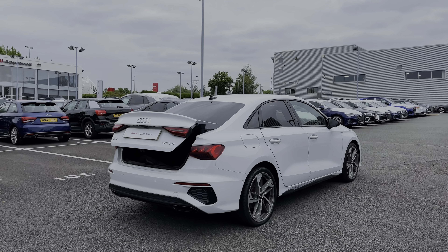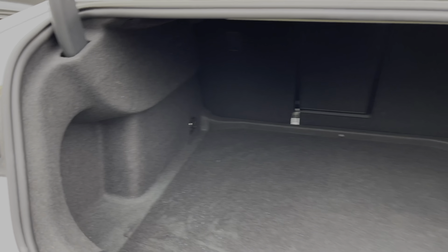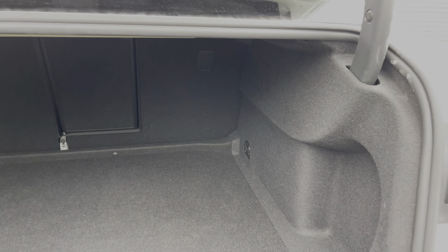Opening the car's rear tailgate is a simple double press of the button on the key and it opens automatically for you. Taking a look inside, we have ample boot space for a range of day-to-day tasks, with the rear seats able to be folded down separately.